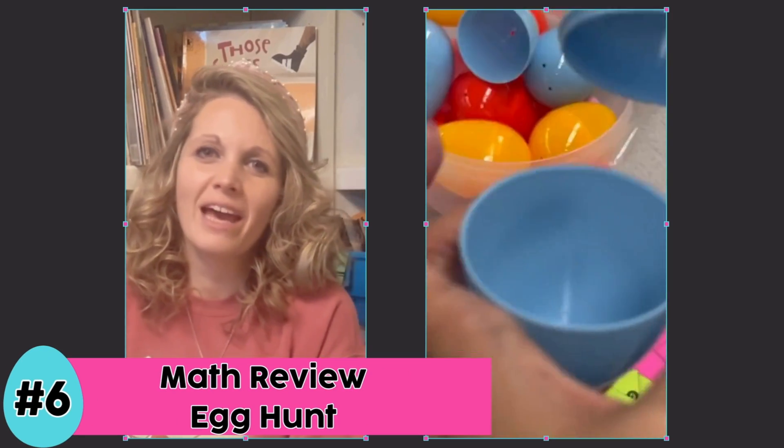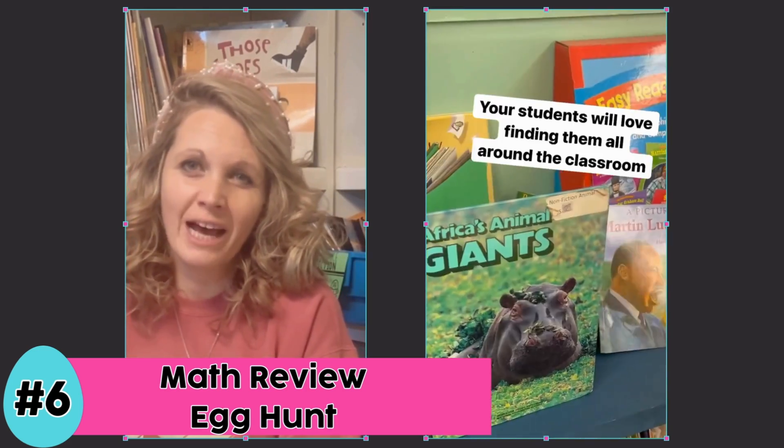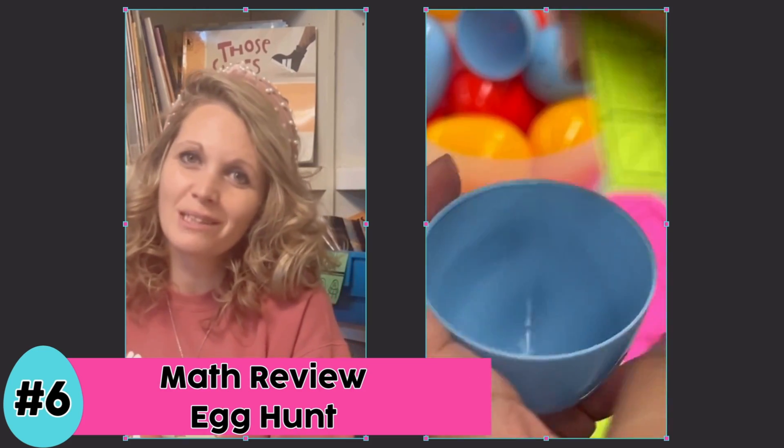Number six is to have a math review egg hunt. Similar to the science of reading one, you're going to hide these eggs around your classroom, students open them, and complete the little task cards.